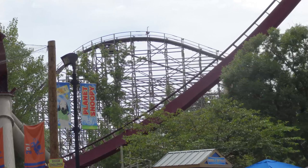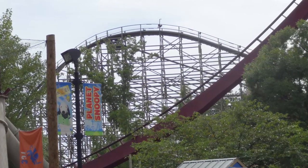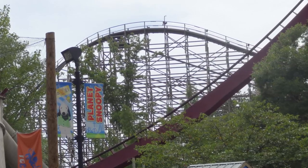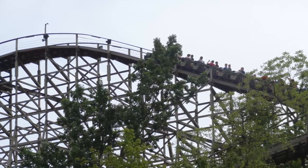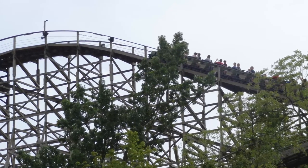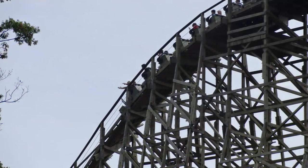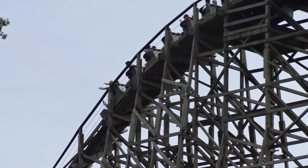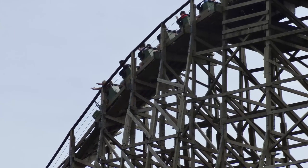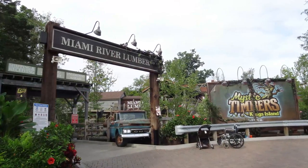Mystic Timbers is my very first and so far only GCI coaster I've experienced. It is average size for a wooden coaster, standing at 109 feet tall. It reaches a top speed of 53 miles per hour and features 3,265 feet of track. There is a tunnel on the turnaround as well as the infamous shed, which was really hyped up by the park during the advertising campaign, sort of turning this ride into a meme within the coaster community. You will walk past Diamondback to find this ride and are greeted by a nicely themed area featuring an old truck and really nice aesthetics overall.